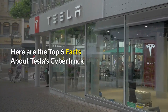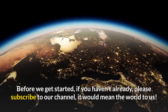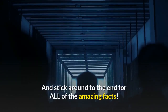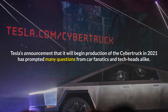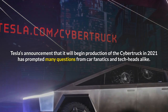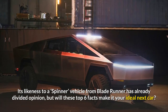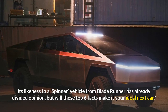Here are the top six facts about Tesla's Cybertruck. Tesla's announcement that it will begin production of the Cybertruck in 2021 has prompted many questions from car fanatics and tech heads alike. Its likeness to a spinner vehicle from Blade Runner has already divided opinion, but will these top six facts make it your ideal next car?